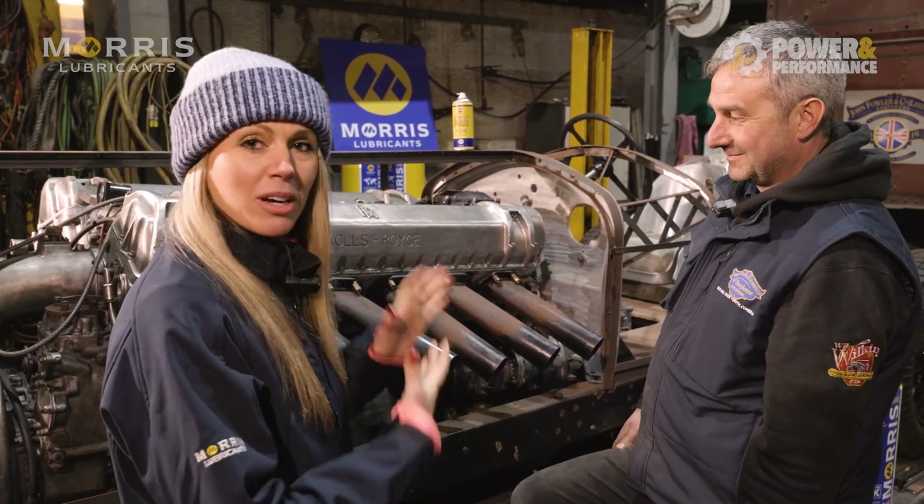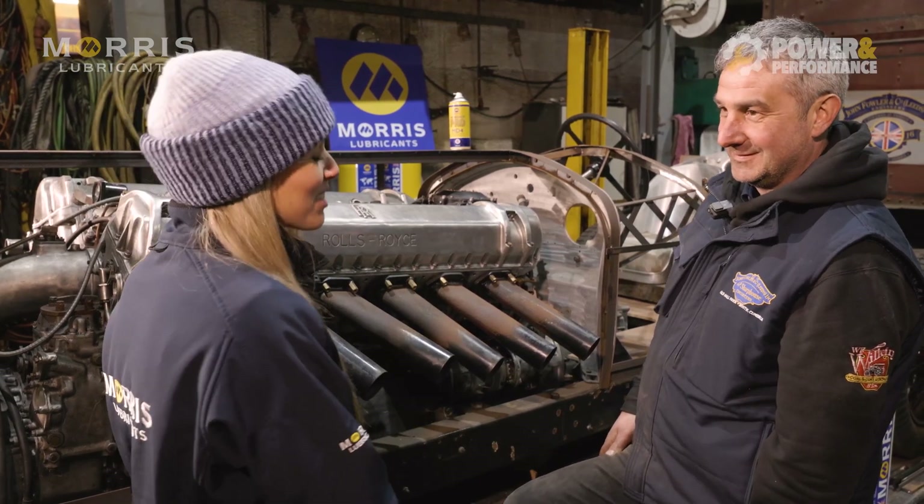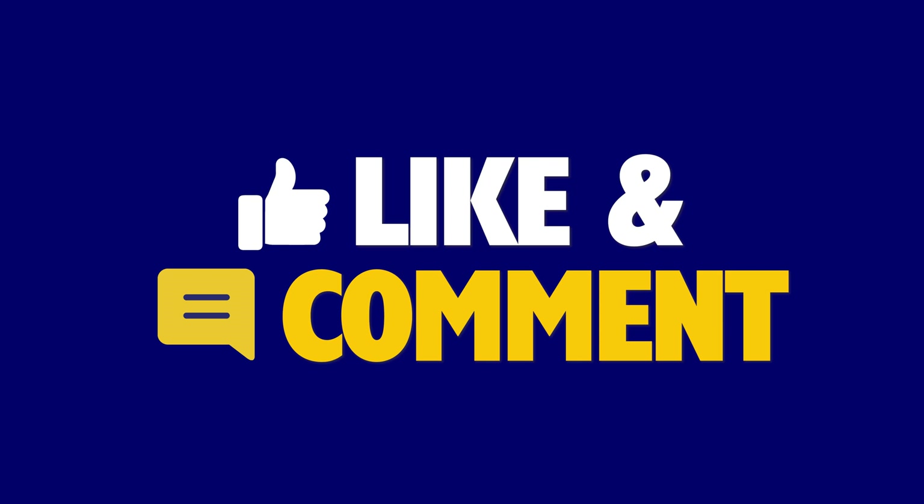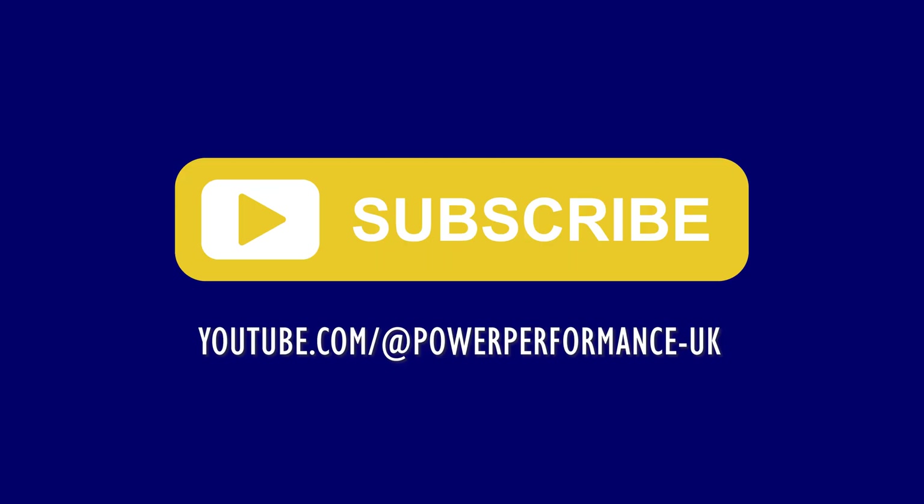Stay tuned for more episodes of Power and Performance with amazing engineer extraordinaire Alex Sharpehouse. Don't forget to like, comment, and subscribe so you don't miss an episode.